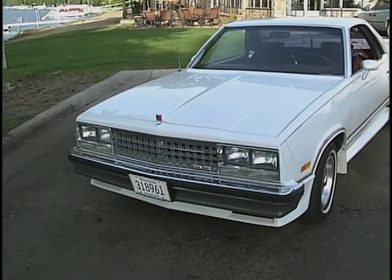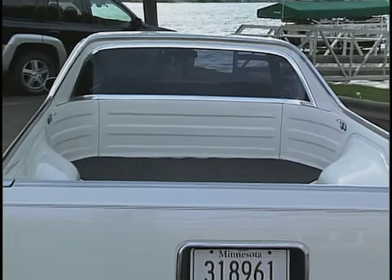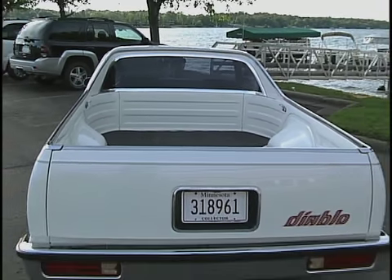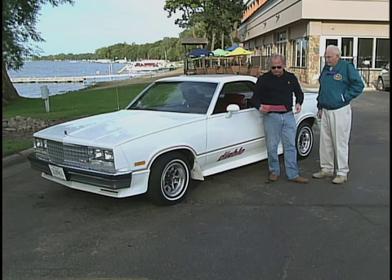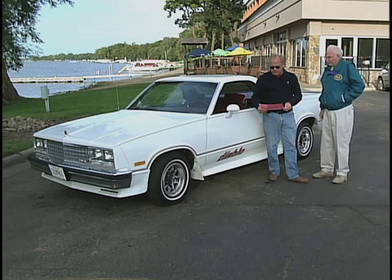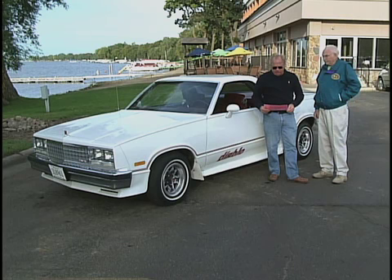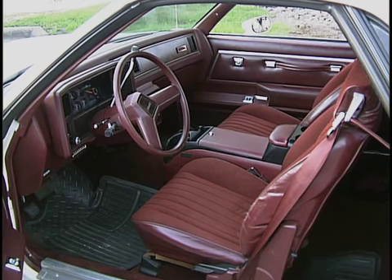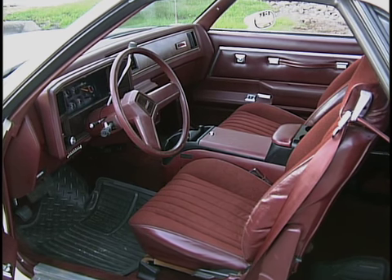Other GMC models in the El Camino type class were Laredo, Caballero, and Sprint. Total production for the GMCs through 1971 to 1988 were 74,000 cars, and for the El Camino from '59 through '88 there were approximately 982,000 cars produced.